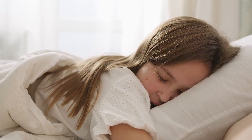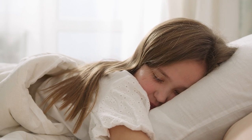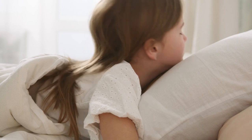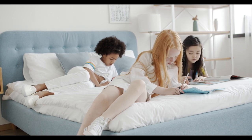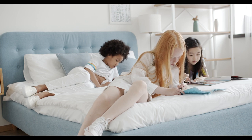Silk sheets have long been synonymous with luxury, elegance, and unparalleled comfort. But beyond their aesthetic appeal, these sheets offer unique benefits that make them stand out in the world of bedding. Curious why so many people are switching to silk for better sleep? Let's dive into what makes silk sheets a top choice for those seeking a superior sleep experience.